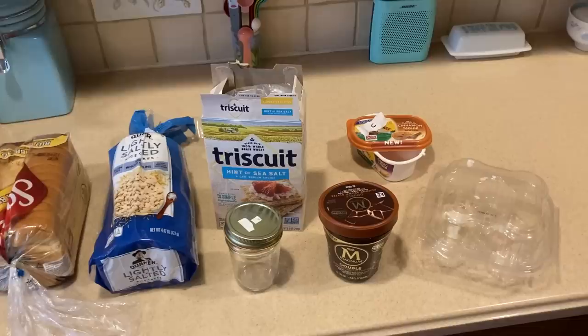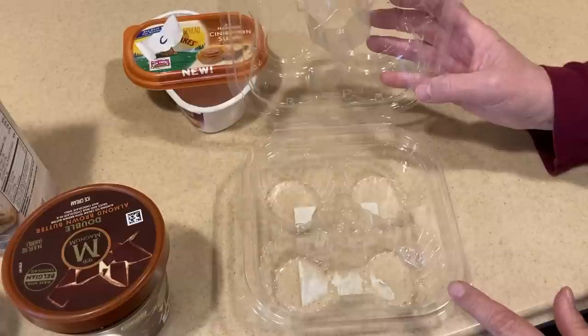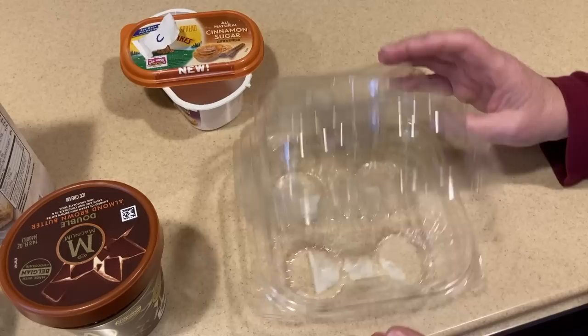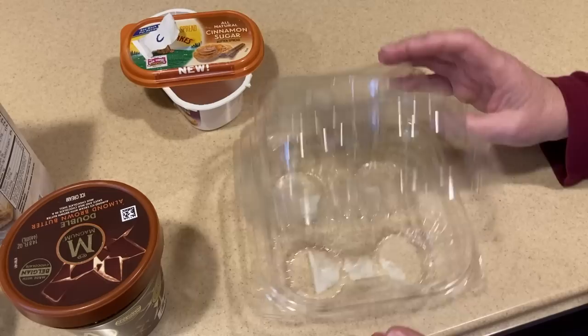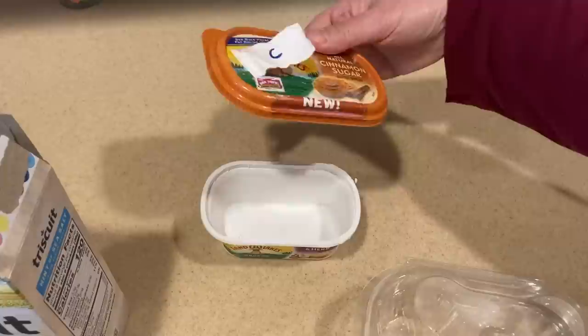Our first tip is to reuse the packaging that your everyday foods come in. Someone brought cupcakes to our home, and after those four cupcakes were done, we kept the cupcake container. If I give cupcakes to Paul's parents or maybe muffins, this is a great way to transport them. Nothing gets smushed, the icing stays wonderful, it was absolutely free, and I'm keeping it out of the landfill.